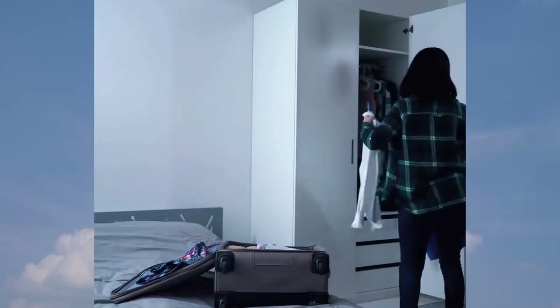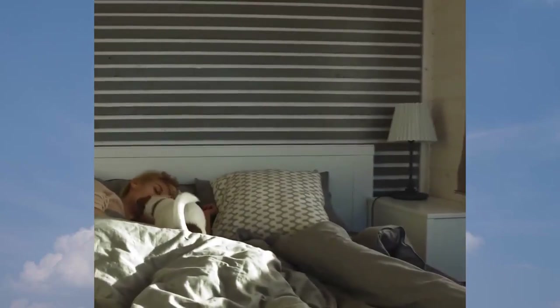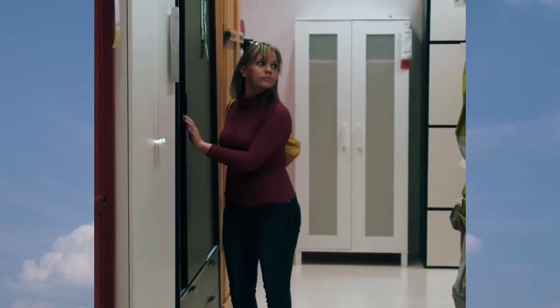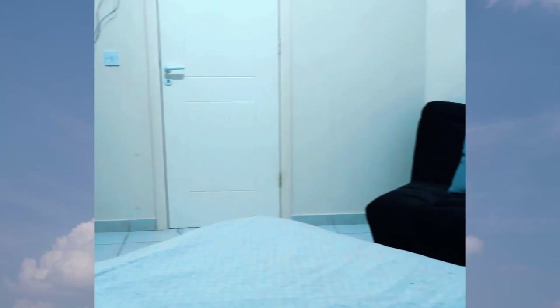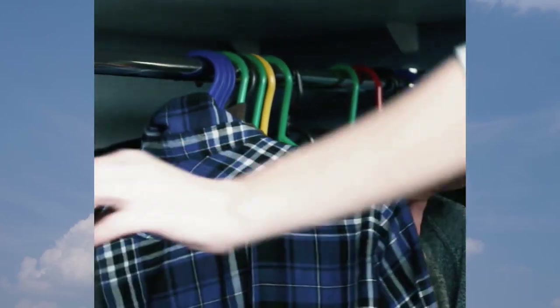A tiny bedroom can be nice and cozy, but it can also be a bit of a storage nightmare. To get you started, we dug deep to find the best IKEA storage ideas for small bedrooms to create a stylishly organized sleeping space. Some of this furniture is specifically designed to solve small bedroom woes, and others just happen to be perfect for smaller spaces.